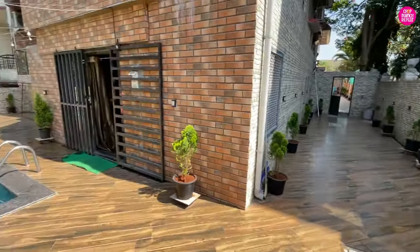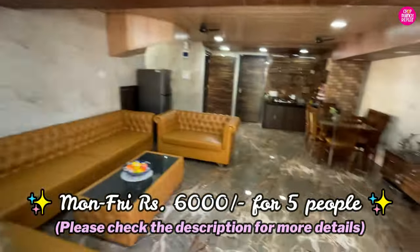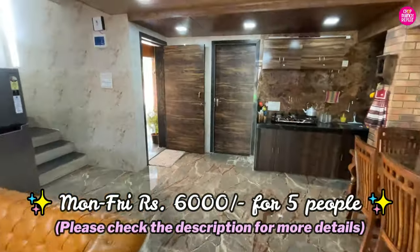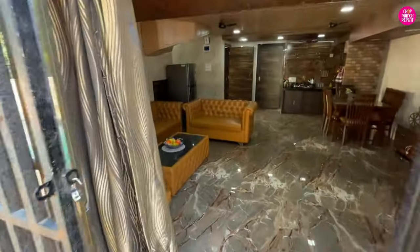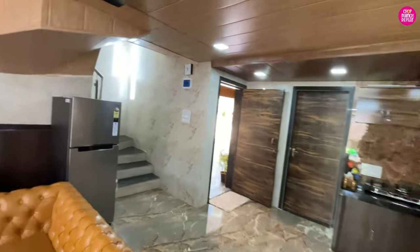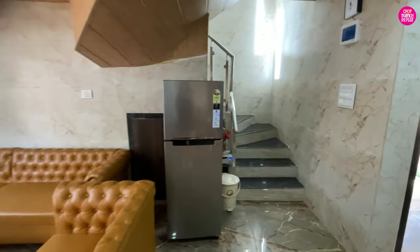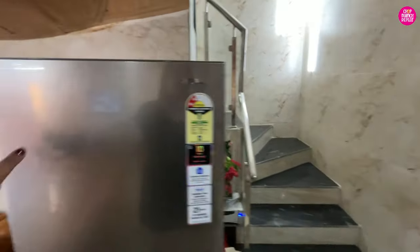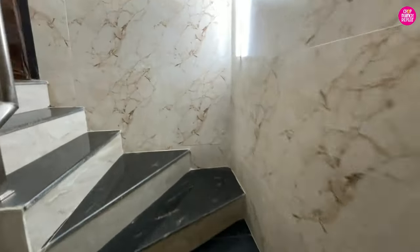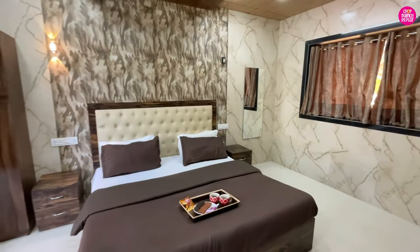This villa on a weekday you will get for only 6,000 rupees for a group of 5 people. The living area is not air-conditioned, but all four bedrooms are air-conditioned. There is a fridge too.